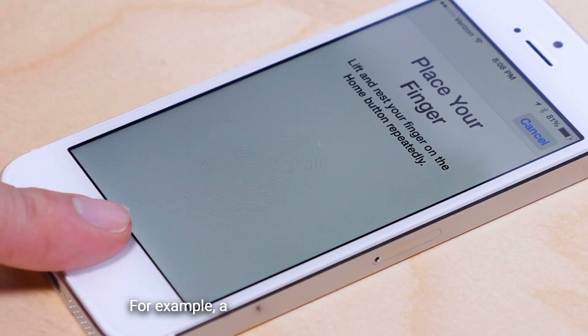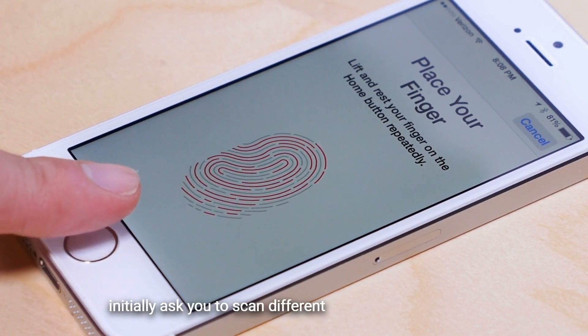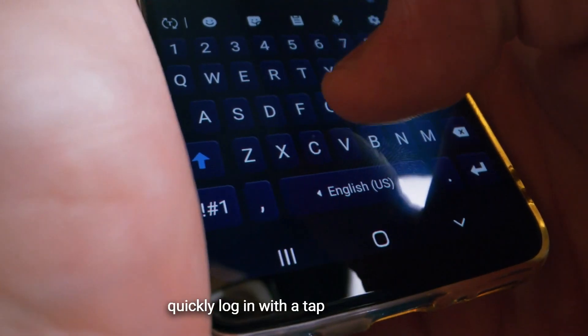For example, a fingerprint recognition system will initially ask you to scan different sides of your fingertip. Once this initial scan is complete, you can quickly log in with a tap of your finger.